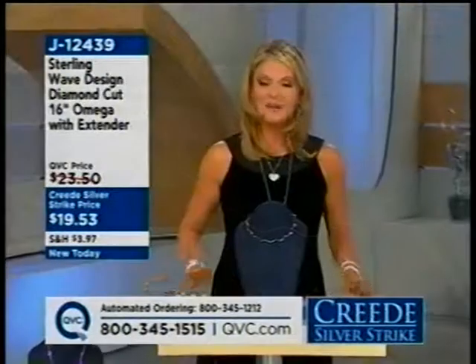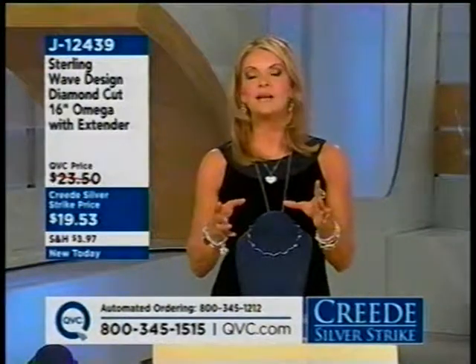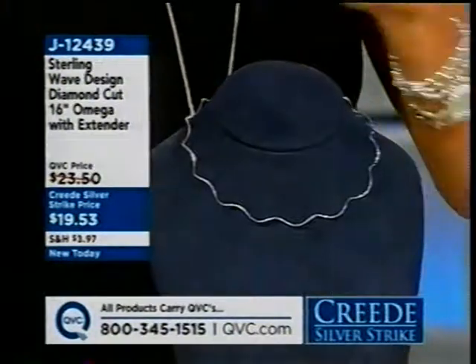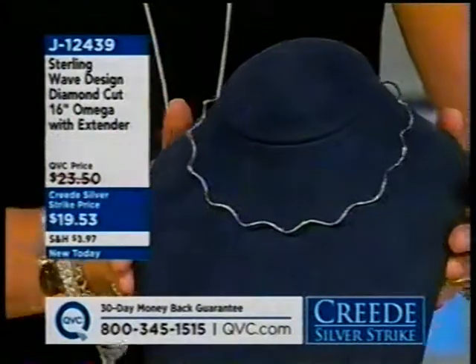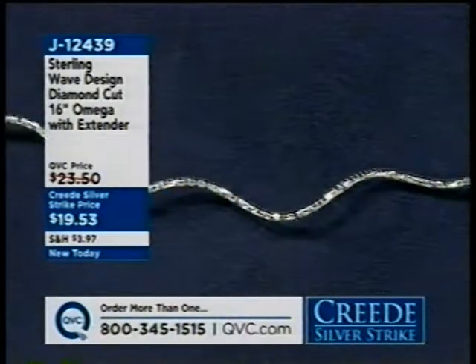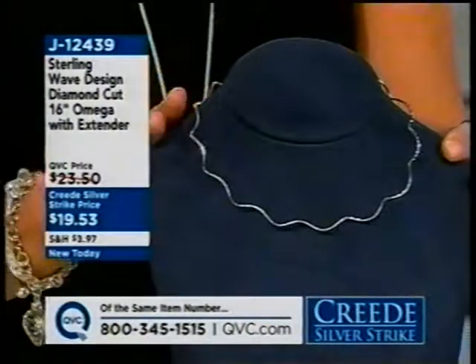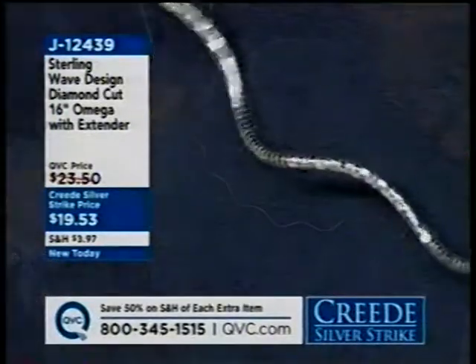My $20 bill alert is this: go in your wallet right now — I bet you have at least one $20 bill. Take that $20 bill out, put it in your bill drawer, that's yours, and get yourself a fun piece of sterling silver. Under $20 at the Creed silver price — the prices go away at midnight.